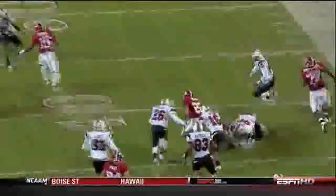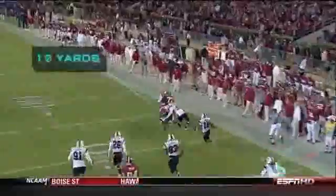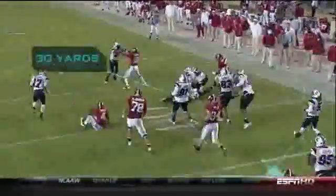Two players finally drag Ingram down, 30 yards after the initial contact.